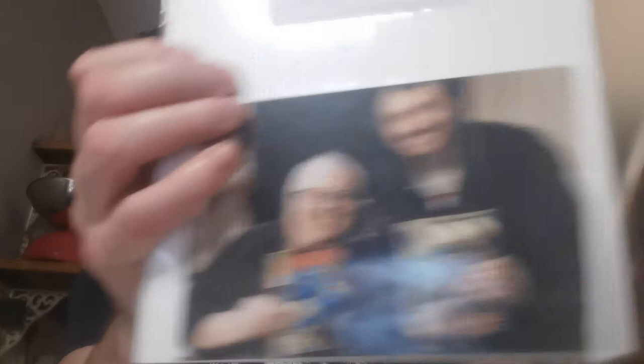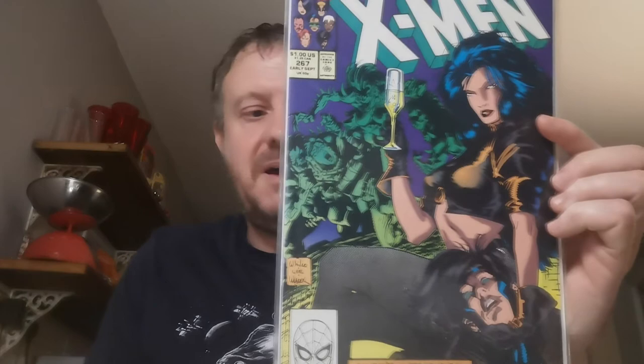I paid £2.75 for that one, and I've also got a free copy. So I've got two — both signed by Mike Collins. Up next, Issue 267 — this is the third appearance of Gambit. Two-something for that.